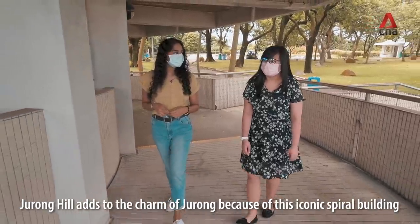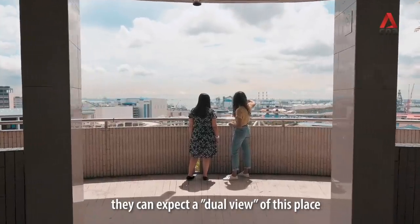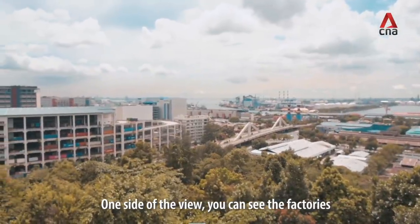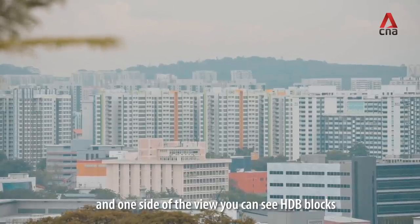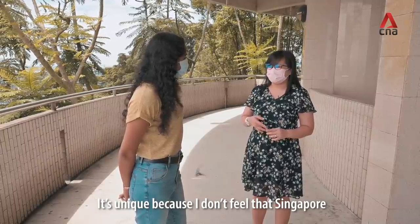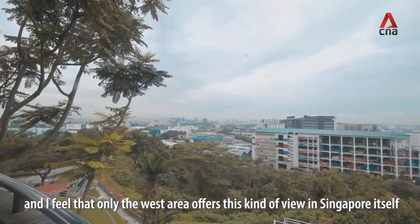Jurong here adds to the charm because of this iconic spiral building. If someone were to come up here, they can expect a dual view of this place. One side you can see the factories, and the other side you can see the HDB flats. It's unique because I don't feel Singapore has a lot of this type of dual view, and I feel this is the only area that offers this kind of view in Singapore itself.